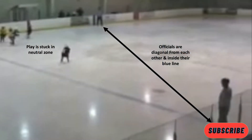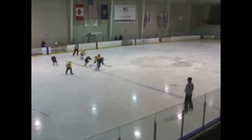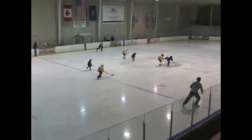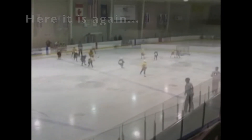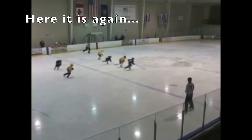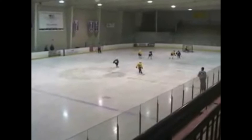When we look at this picture, you can see the play is stuck in the neutral zone and both officials are diagonal to each other, both inside their blue lines ready to make a call if necessary. In this video the play is moving up the ice — it does not get stuck — and the officials are diagonal to each other, always ready to make a call at the blue line. Here it is again: following the play up the ice, always diagonal, always ready to make a call at those blue lines if necessary.